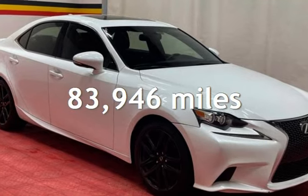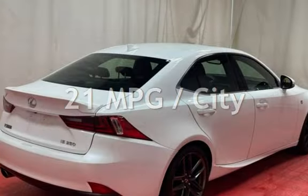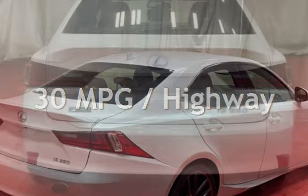This Lexus has less than 84,000 miles on the odometer. Estimated fuel economy for this vehicle is 21 miles per gallon in the city and 30 miles per gallon on the highway.